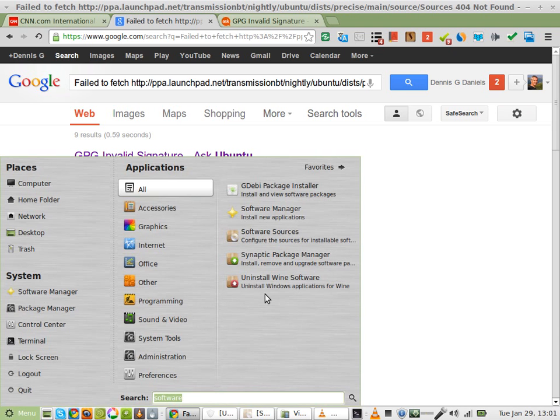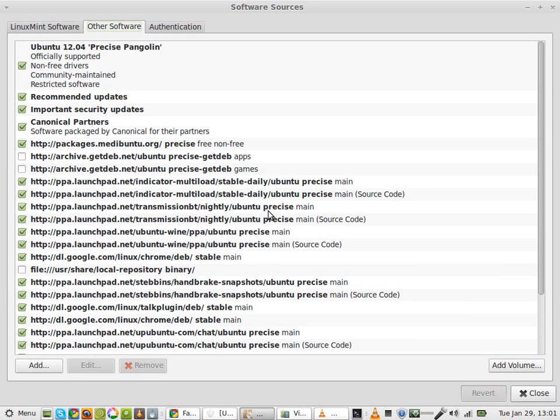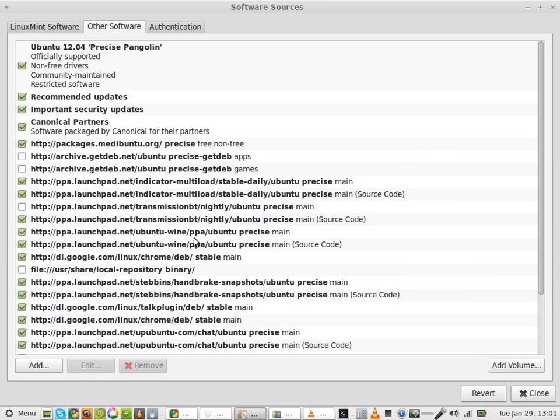Go to software sources right here, and when it loads you get something like this. You'll look for the problem files, which is this one here. You have to put in your password. And this one here. And that should do it.